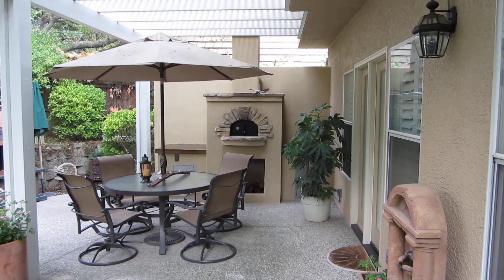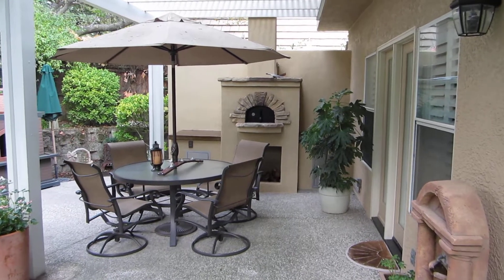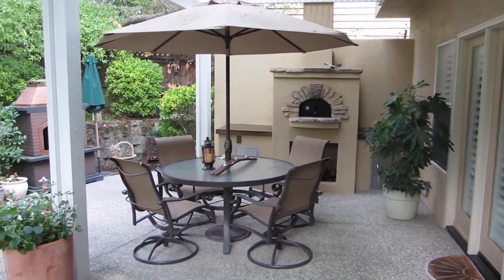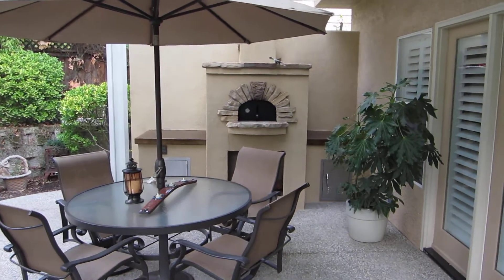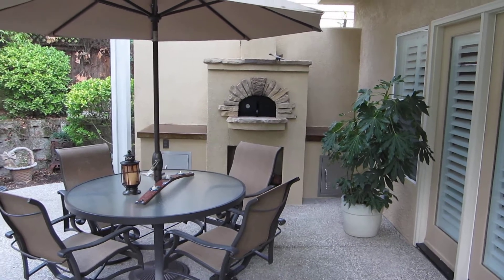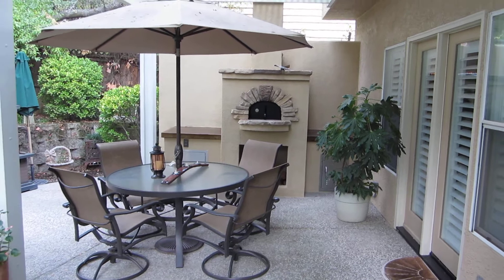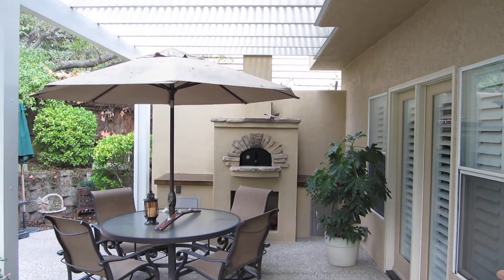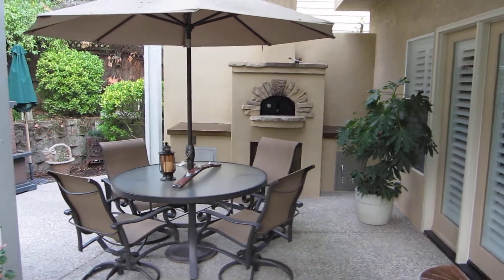Welcome back to GPT Construction Masonry and Design. I just wanted to walk you around this pizza oven we just finished here. As you can see, we got the pizza oven center stage with two staging tables on both sides and an eight-foot sound wall behind it. We ran the chimney up through the existing awning — just a seamless installation, like always.